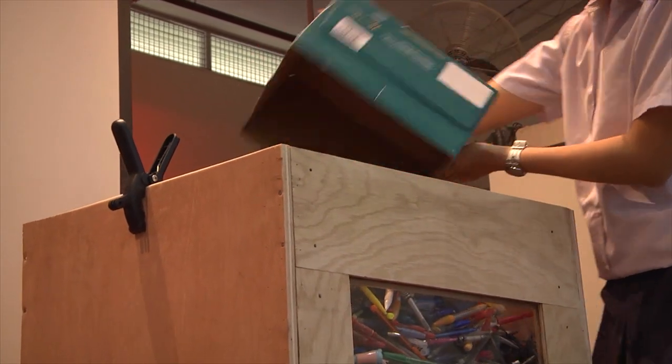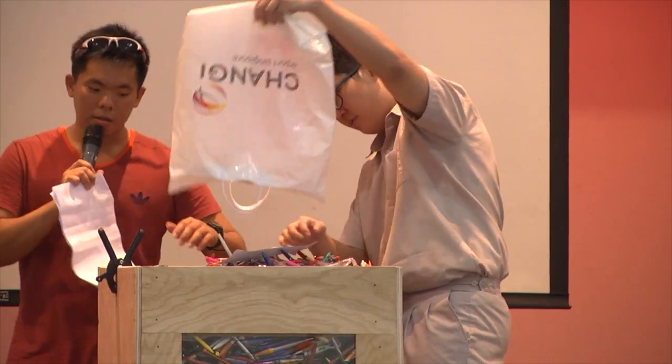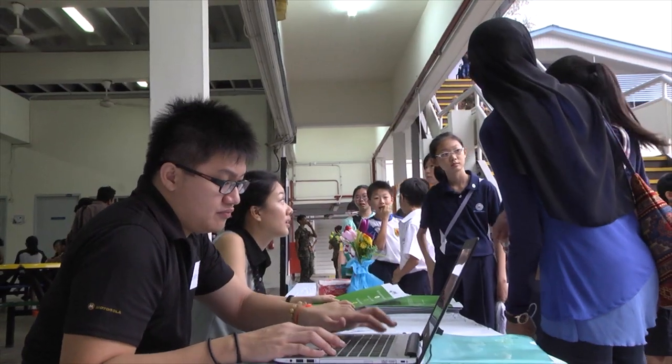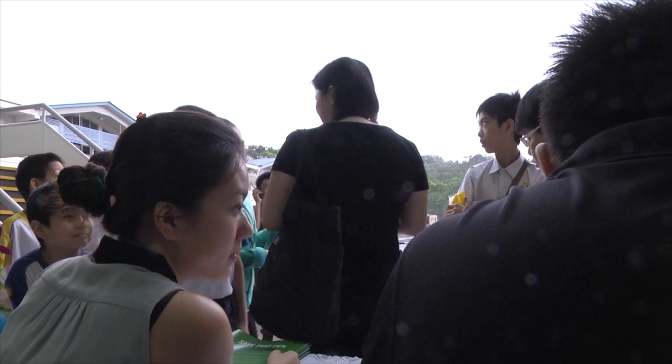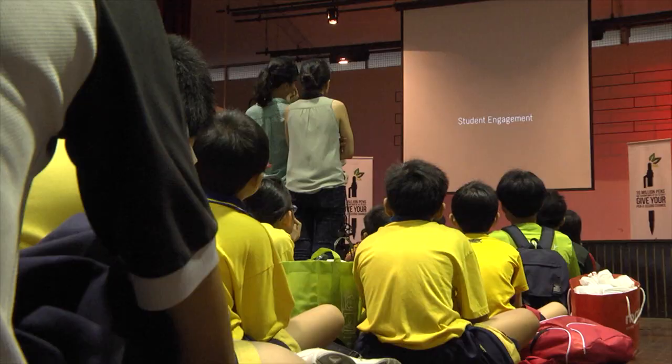Today we're expecting to collect about 18,000 pens. That's quite a lot because we've been running this project for the past three years and we've collected 60,000. Initially, we try and link up with schools to see whether they are interested. And there are some schools that are very green effort friendly and they will say it's quite a good idea and they will start it. And after one, two years, we are at quite a steady state.